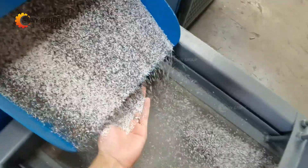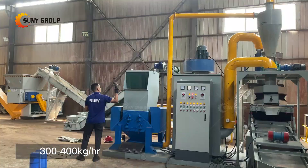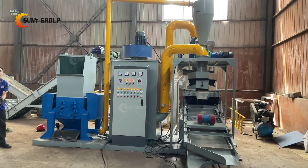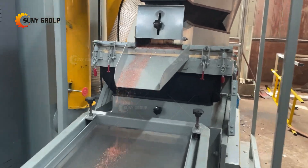The copper wire granulation system can process various waste cable wires with diameters between 5 to 20 millimeters, such as electrical wires, miscellaneous wires, communication wires, data wires, and earphone wires. After crushing and separation, the plastic skin and copper granules can be completely separated.